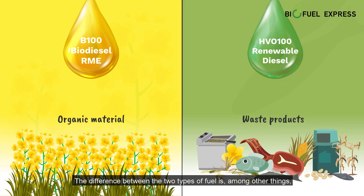The difference between the two types of fuel is, among other things, that RME is produced from organic material and HVO is produced from waste products.